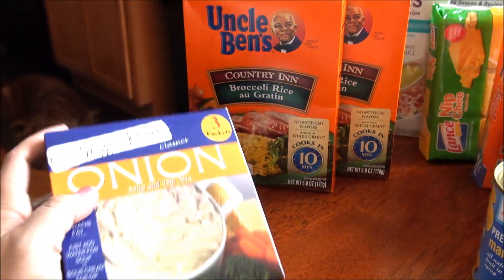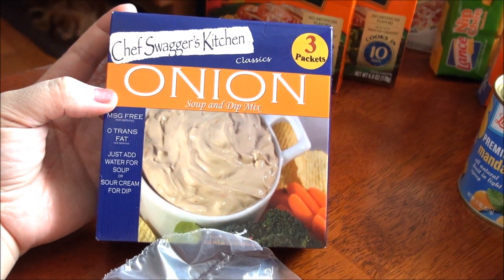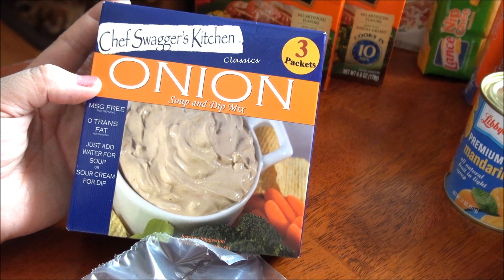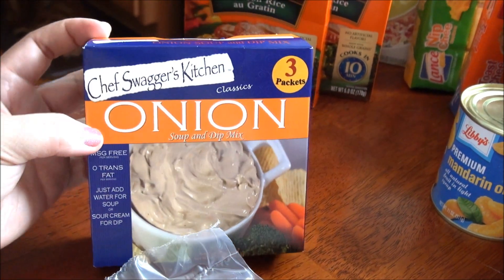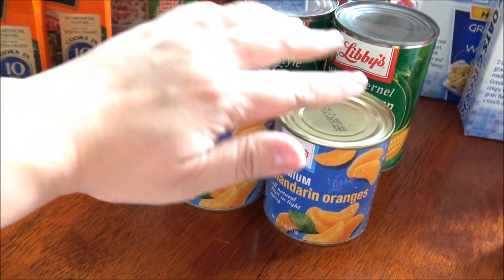I'm gonna give this a try — this is the onion mix that they have. I was going to use this to make some casseroles and some soups, so we'll see how that works. It comes three packets to a box.